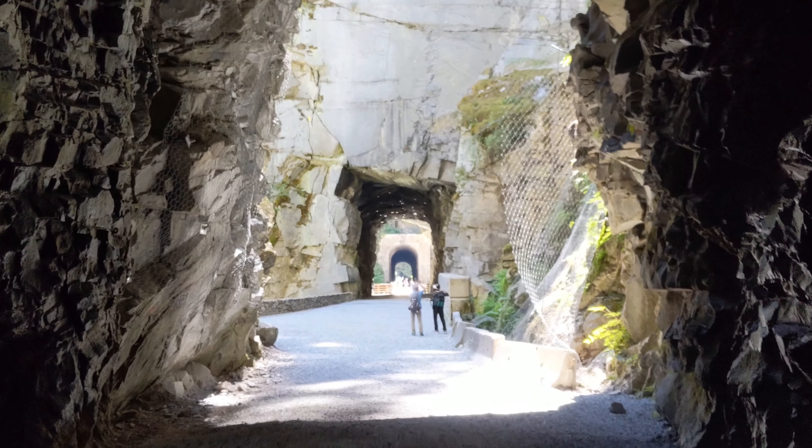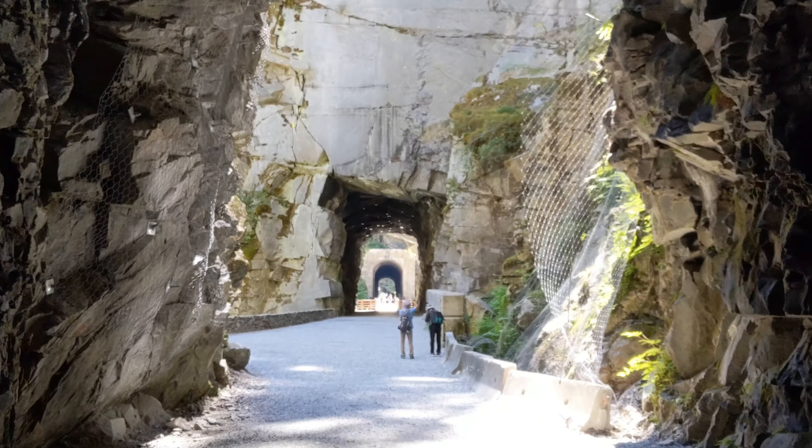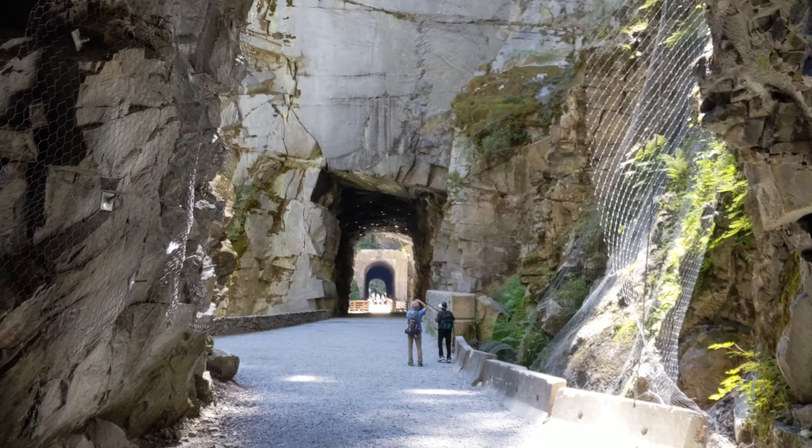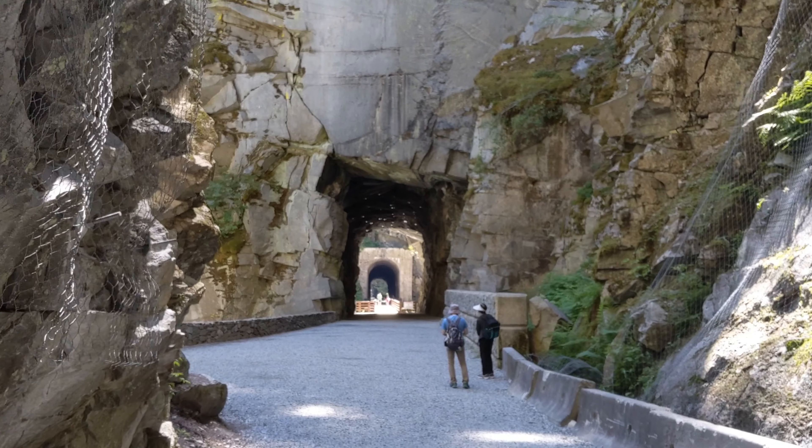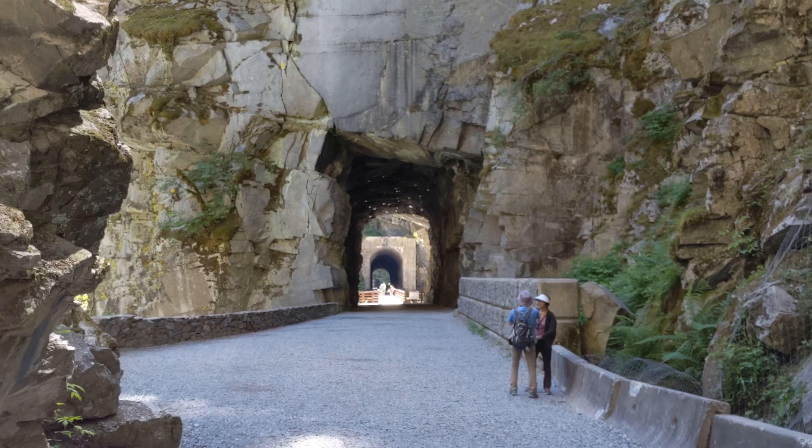Just emerging from the first tunnel and up ahead you can actually see the next two tunnels. The next one is blasted right out of the granite and the one further down you can see it's been reinforced with an archway.